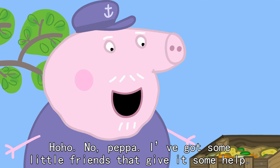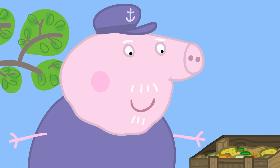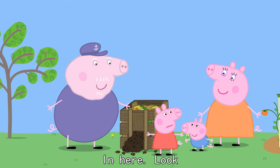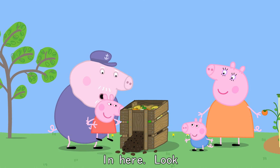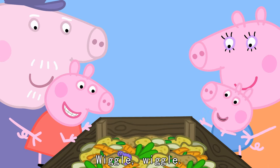No, Peppa. Grandpa, I've got some little friends that give it some help. Where? In here. Look. Wriggly worms. Wiggle, wiggle.